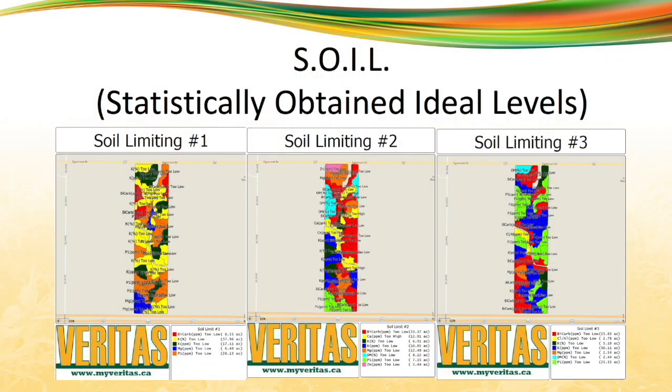The tool we've created, we call it SOIL — Statistically Obtained Ideal Levels. We take the yield data, we take the soil data, and we overlay the two. We're looking for which nutrient is furthest from ideal in that part of the field. We actually do the top three: SOIL Limiting One, SOIL Limiting Two, SOIL Limiting Three. Now you know exactly what you have to address in that field.